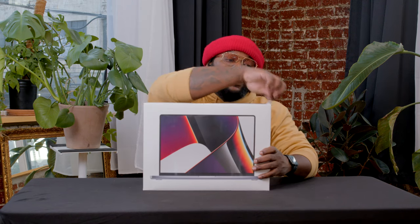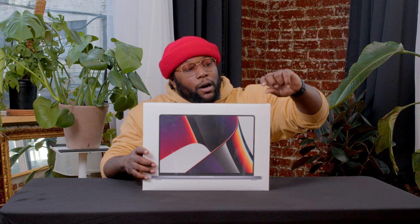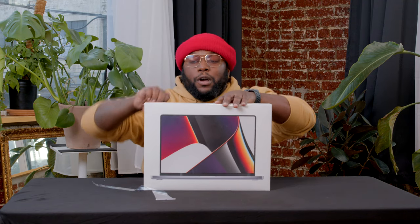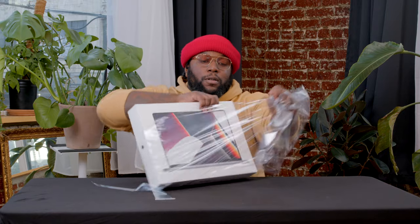This is not going to be a traditional influencer unboxing — we're not going to keep it cute. We're going to be honest and real. I'll let you guys know what I think. First things first: I love the fact that Apple implemented this slow timed release on the box — they haven't changed it. Nice big plastic rip, we go ahead and open this bad boy up.